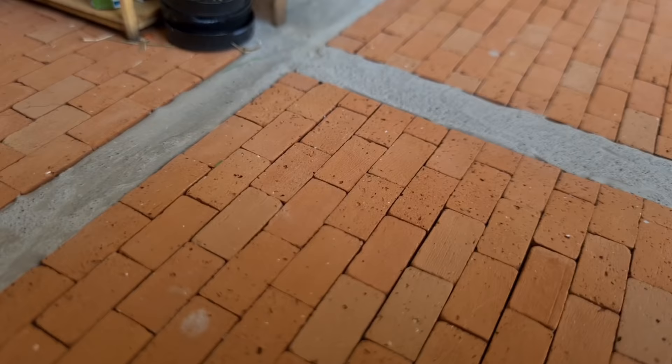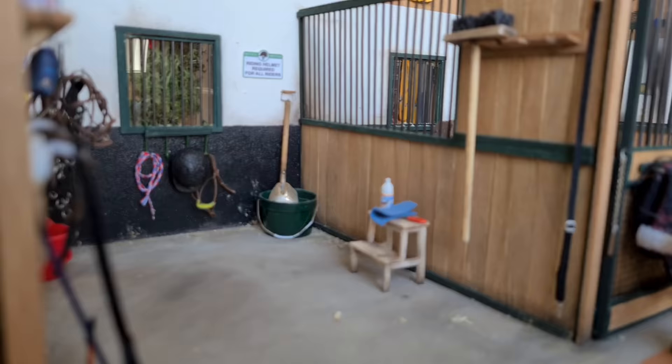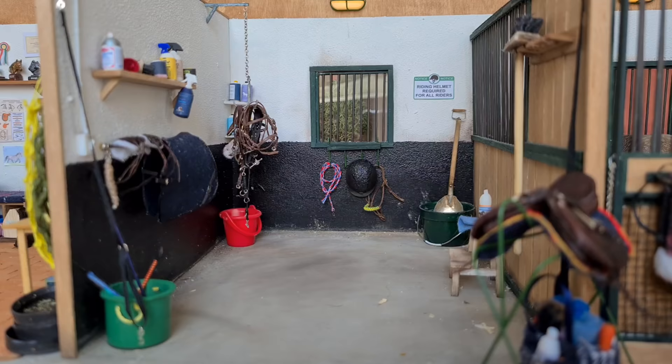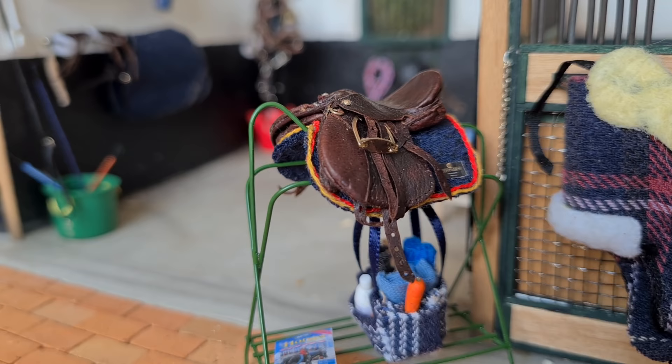Anyways, let's move on to the rest of the stable, moving towards the wash stall. Oh hey Caroline! That was Caroline and her fjord Monja — they're both new here. Anyways, let's have a look at the wash stall.